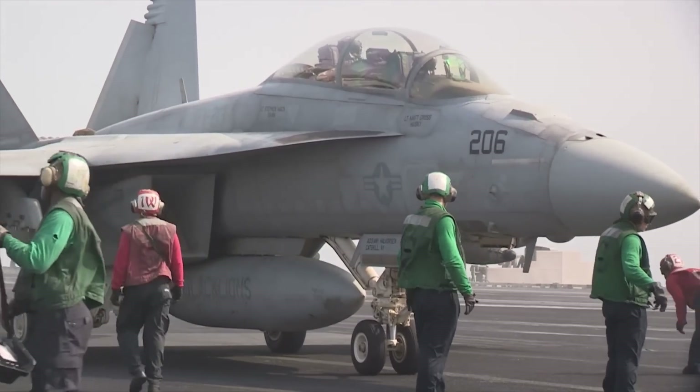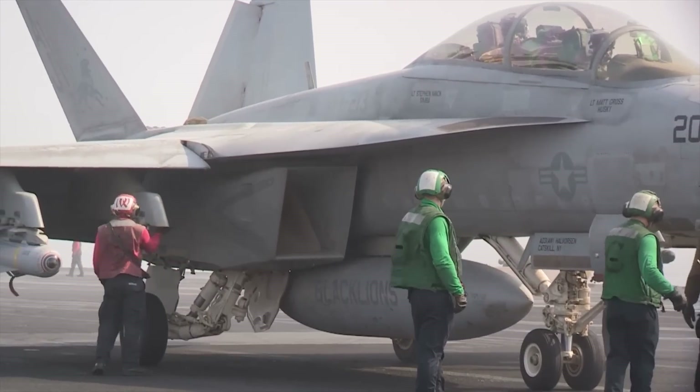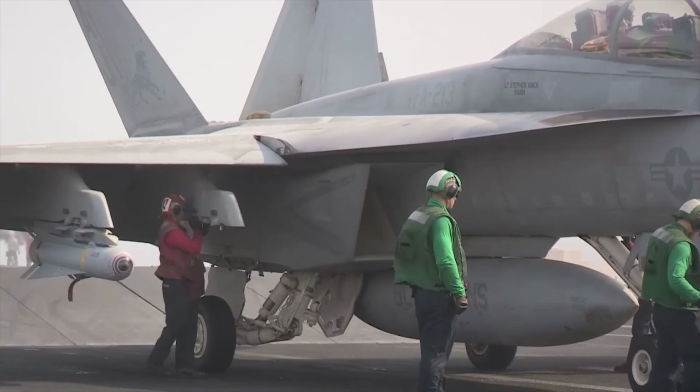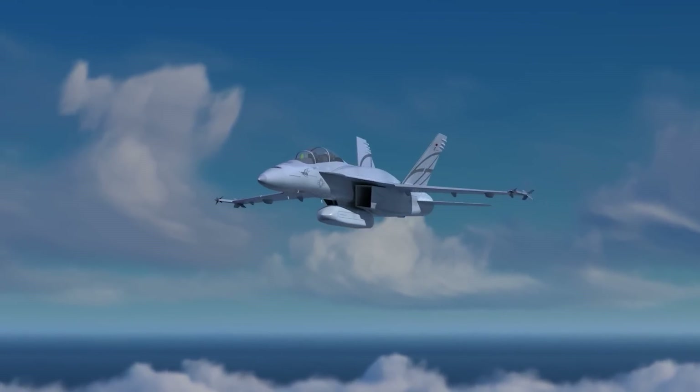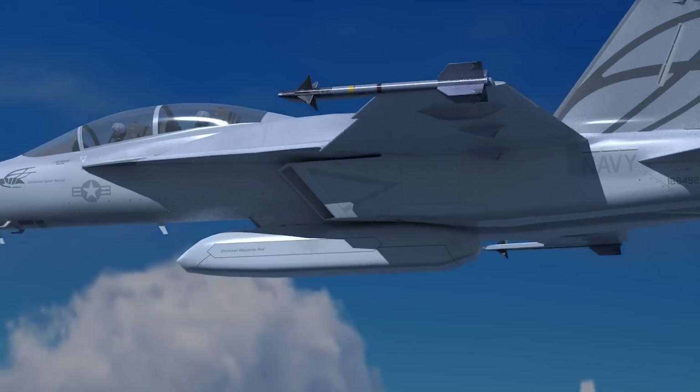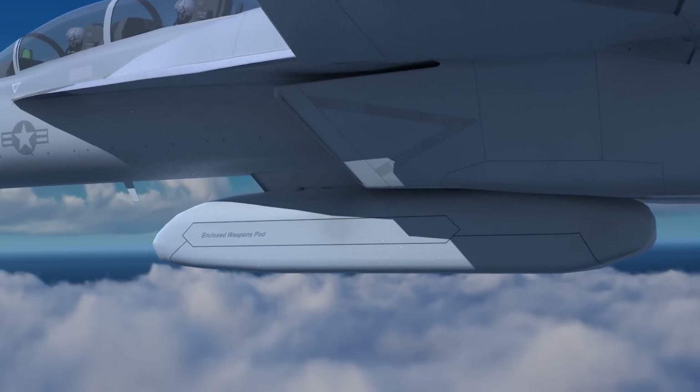Currently, the entire process typically requires approximately 18 months for the initial aircraft, but Boeing aims to reduce this timeframe to 12 months as the program advances. Additionally, all active Super Hornets will undergo upgrades to meet the rigorous standards of Block III, which introduces a range of notable enhancements.